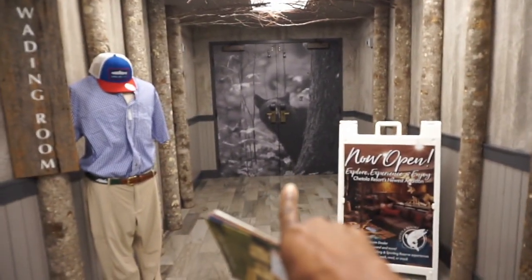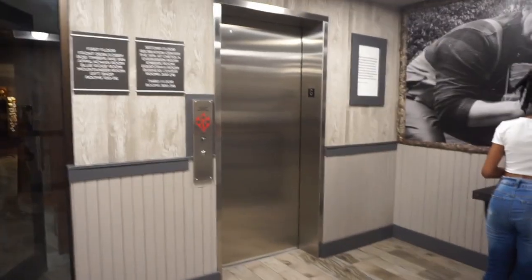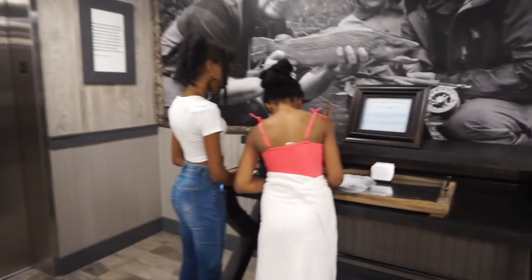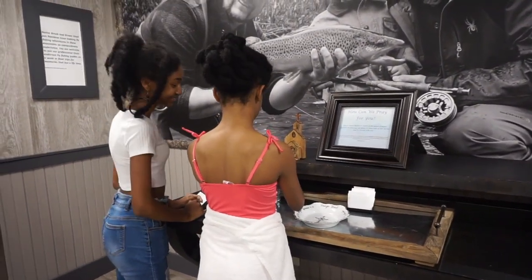This is the way you would go to sign up for the sporting reserve, like we did today with archery and things like that. There are elevators if you can't use the stairs — they just have everything. My girls are going to add to the prayer bowl here.